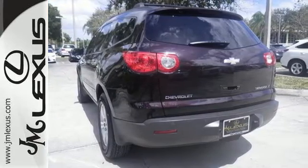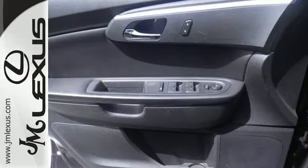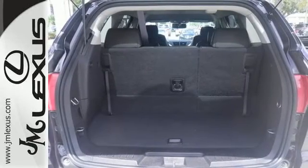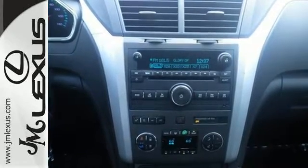Inside you'll find front and rear air conditioning with separate controls, OnStar Emergency SOS, a multi-speaker stereo sound system with a CD player and MP3 decoder, along with 116.4 cubic feet of cargo space. This stylish crossover combines one of the industry's most expansive interiors with a long list of features.